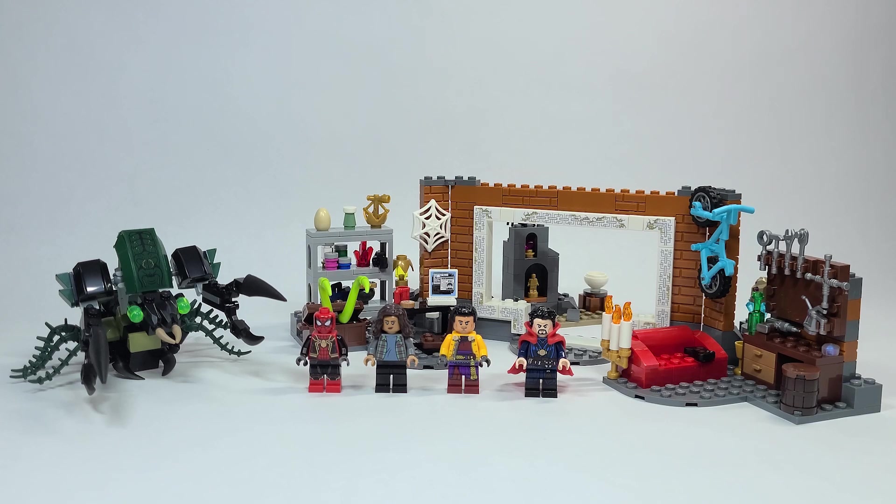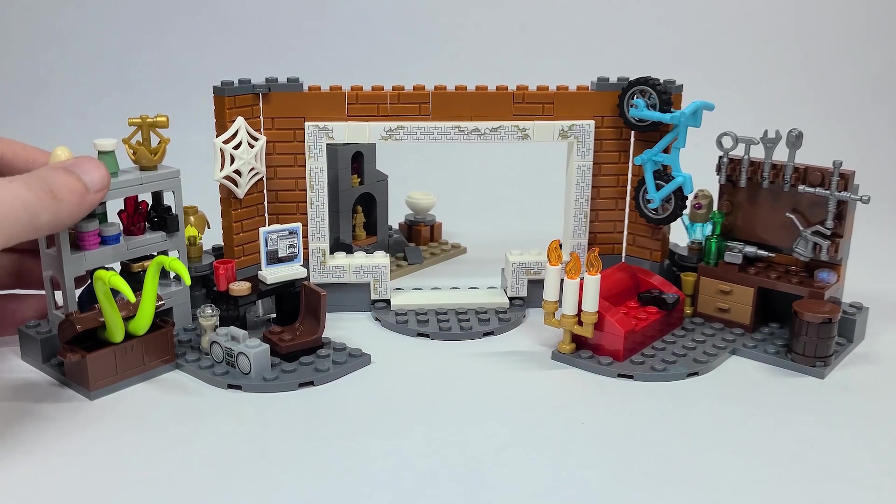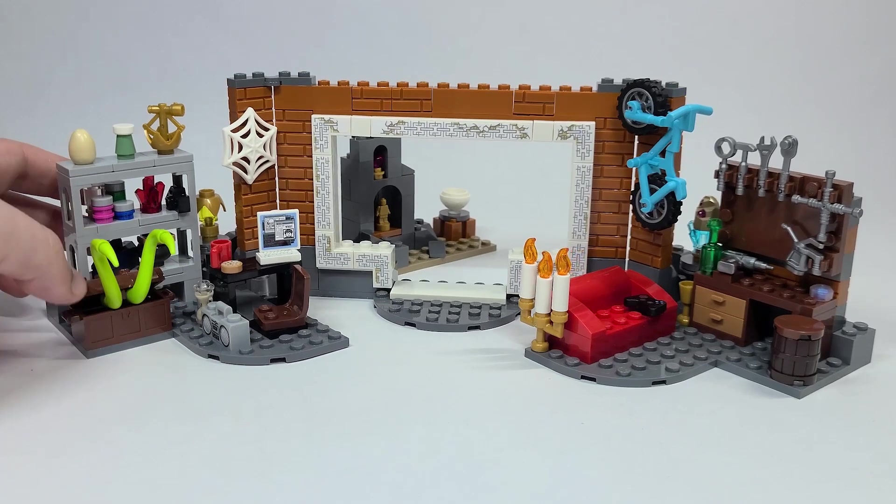I am so excited about the movie and this set is really the only one based off the movie so far. Hopefully we get some more in the future, but there is a lot to go through here and I'm really excited to share with you. So without further ado, let's go ahead and take a closer look at this set. Here it is all together and I really love the look of this.